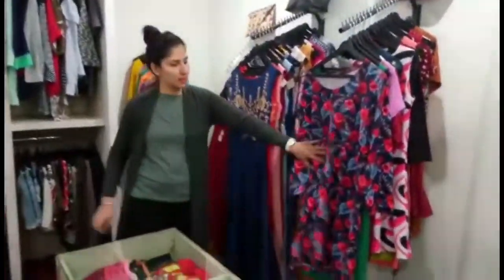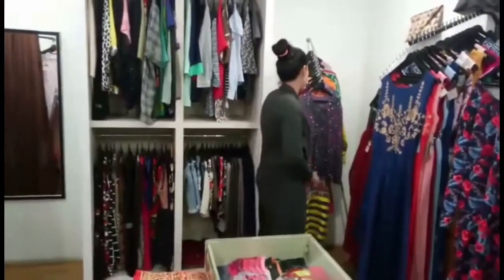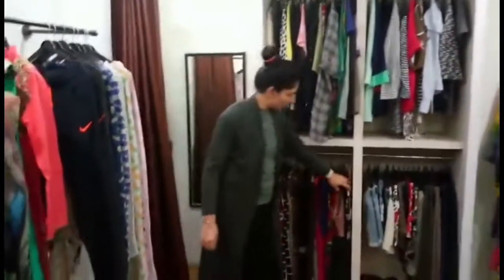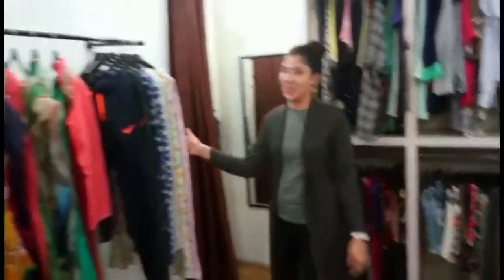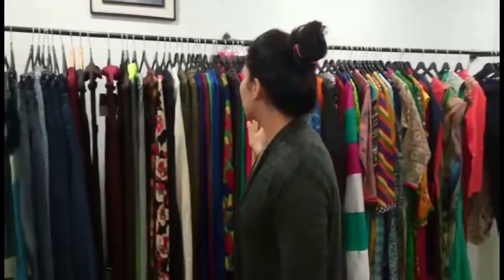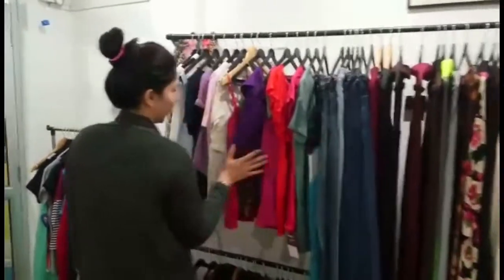You can do trunks like this, these shorts, pajamas, heavy suits, casual suits, plazos, pull-offs, pants, jeans, pencil tops, and top tops.